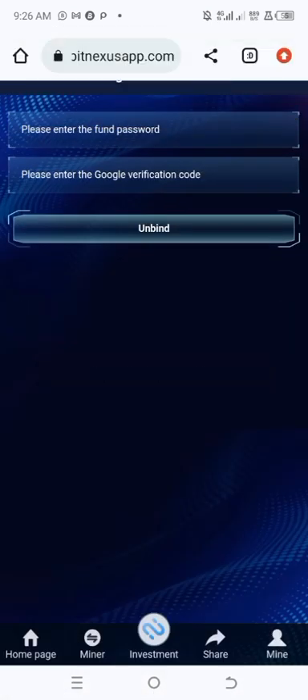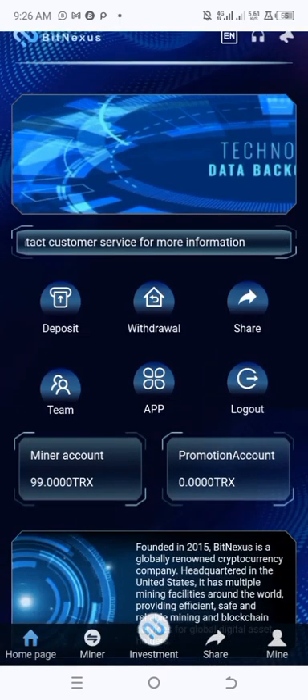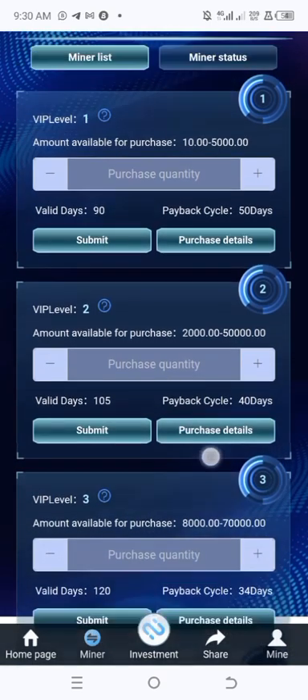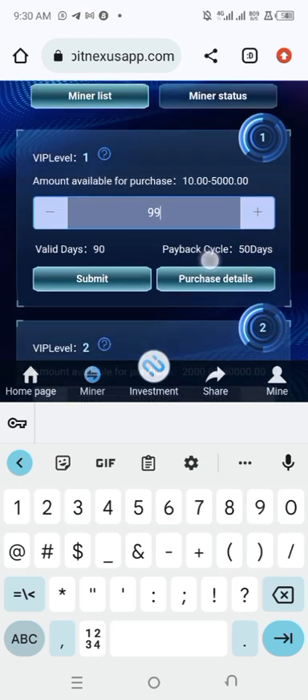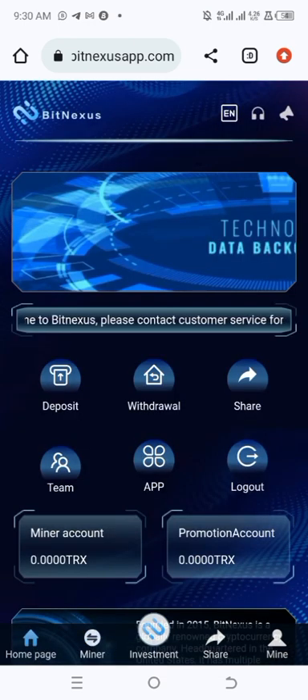Click Bind quickly before the code expires. It says 'Submitted Successfully' — I've successfully bound my Google Authenticator app with BitNexus for security. Now moving on to how to mine: click on Miner, which shows the levels and plans available. I'm starting with VIP Level 1 — I'll input 99 TRX (since Binance took 1 TRX as a fee) in the 10–5,000 TRX range, and click Submit.